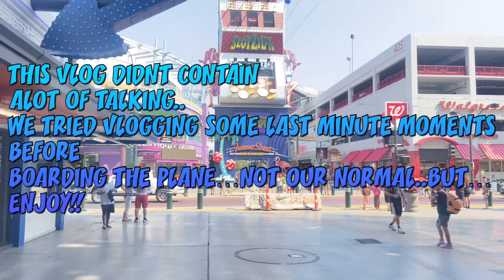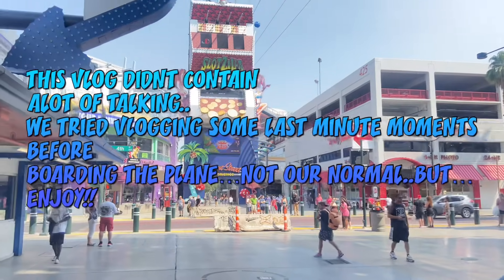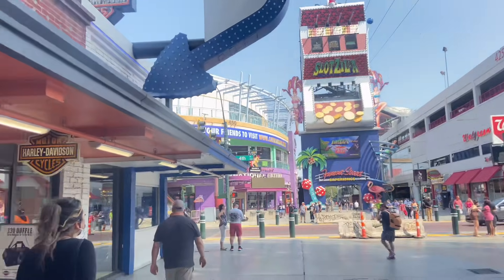Okay y'all, so in this part of the vlog — in the vlog in general — we didn't do a lot of talking. We were trying to capture some moments for you guys before we boarded the plane.